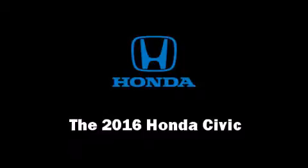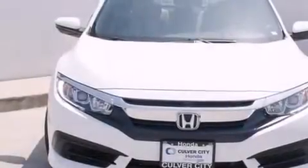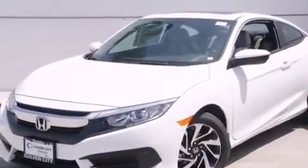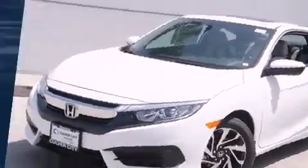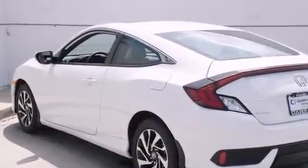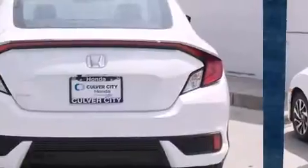The 2016 Honda Civic — this two-door, five-passenger coupe offers the features and options for which you've been searching. Honda made sure to keep road handling and sportiness at the top of its priority list. It features a continuously variable transmission.